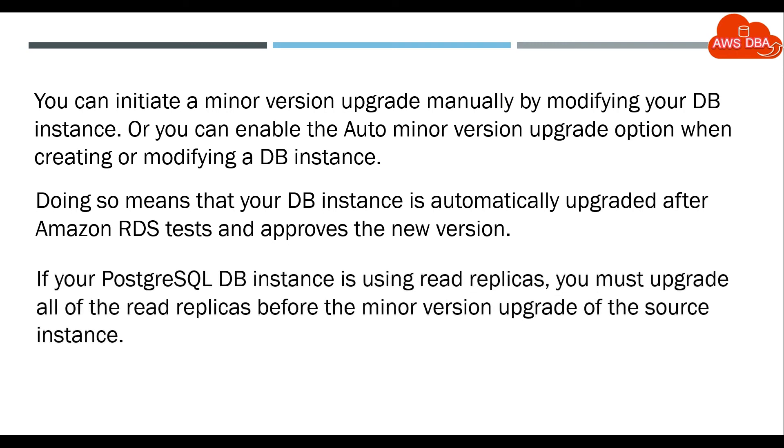If your PostgreSQL DB instance is using read replicas, you must upgrade all of the read replicas before the minor version upgrade of the source instance.